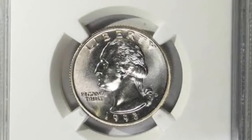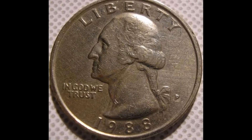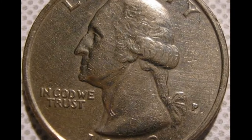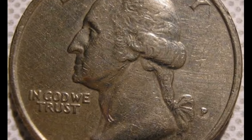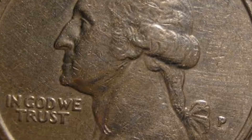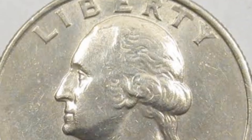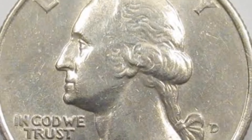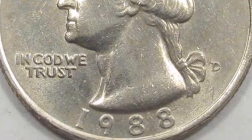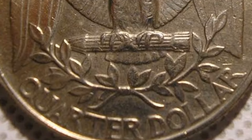First, let's talk about why this coin is considered rare. The Washington quarter dollar 1988 with D mint mark was minted at the Denver Mint, and in 1988 the Denver Mint produced fewer quarters compared to other years, making this coin relatively scarce. Additionally, finding this coin in extra fine condition is even more exceptional, as coins from circulation often show signs of wear and tear.